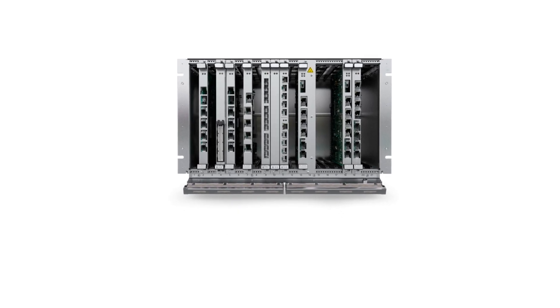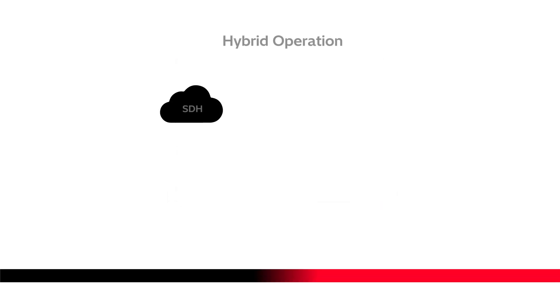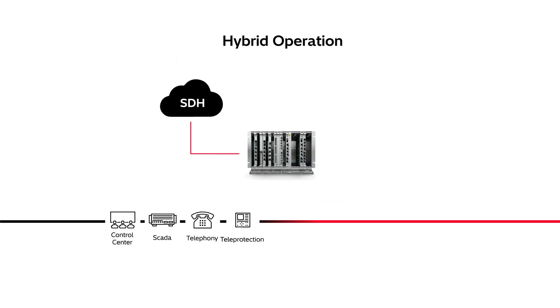The perfect modular solution, Fox 615 simultaneously supports multiple applications. With hybrid operation migration capabilities, you can run legacy networks using modern technologies.